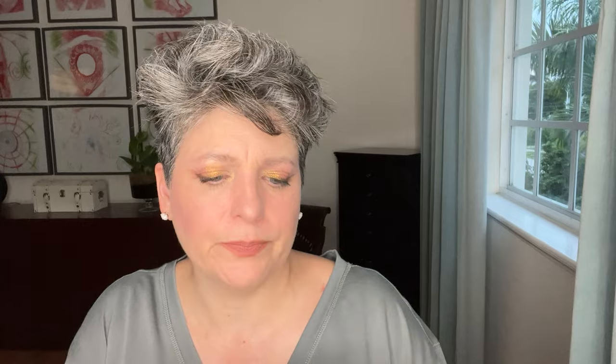Then we have Huda Beauty concealer — three shades. I have no idea about this one, so I'm going to be happy to try it. We have Ilia — clean beauty, sort of my alley. I don't remember if I tried this with you before, so obviously not memorable if I have. If not, I'm very curious to try it. I might have tried other Ilia products but not the actual concealer.